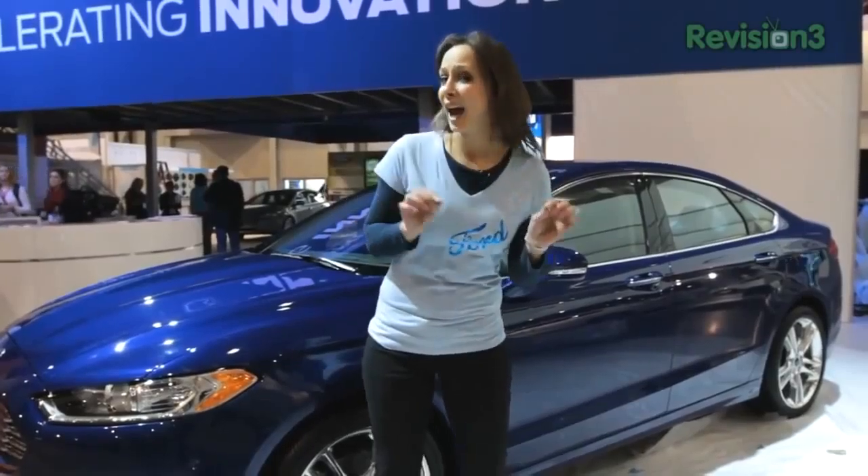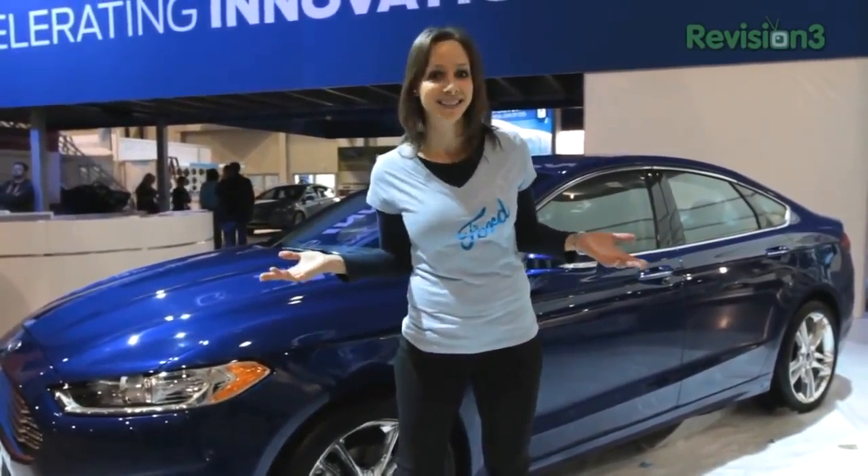The new 2013 Ford Fusion has adaptive cruise control. It does what cruise control does best and maintains your speed. But when a slower car gets in front of you, as they always do, the adaptive cruise control will actually slow you down to a predetermined distance between the two cars. And when the car in front of you gets out of the way, then it will speed you back up.